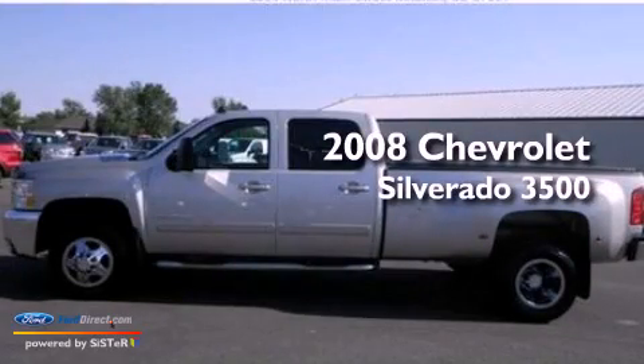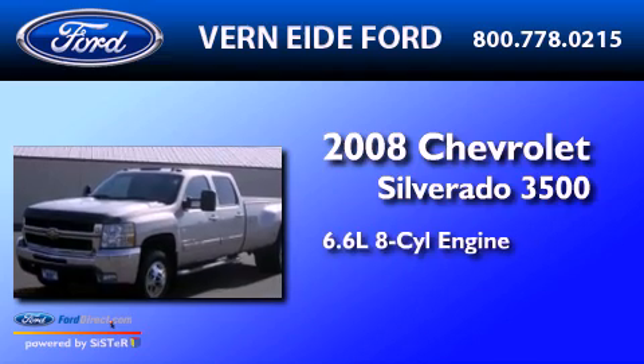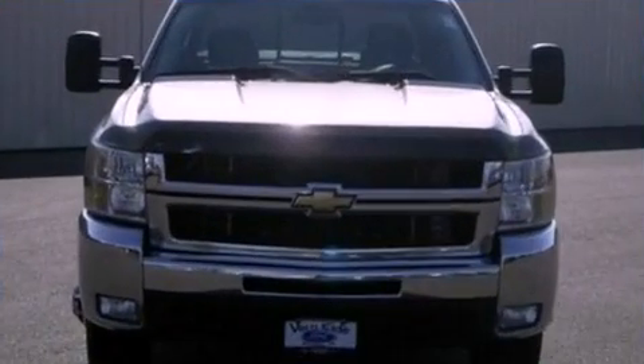This is a 2008 Chevrolet Silverado 3500. It has a 6.6-liter, eight-cylinder engine, an automatic transmission, and four-wheel drive.